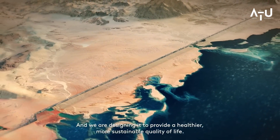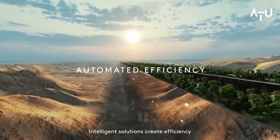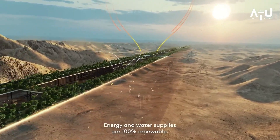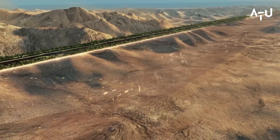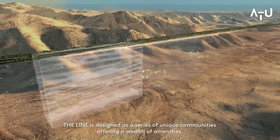The Line is set to be a major part of Saudi Arabia's Vision 2030 plan, which aims to diversify the country's economy and reduce its reliance on oil. As part of this plan, the government is investing heavily in infrastructure and development projects, with the Line being one of the most ambitious.